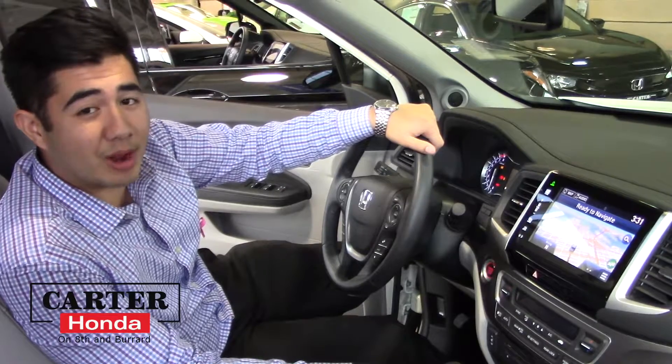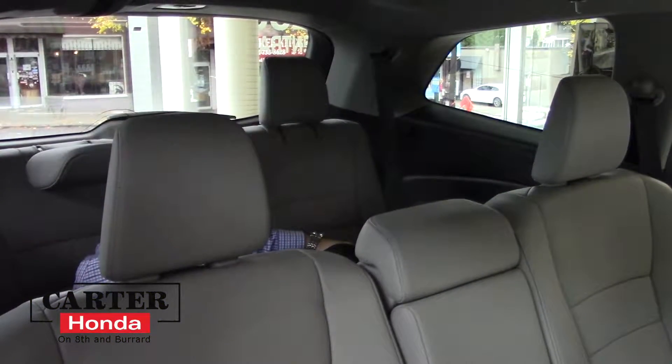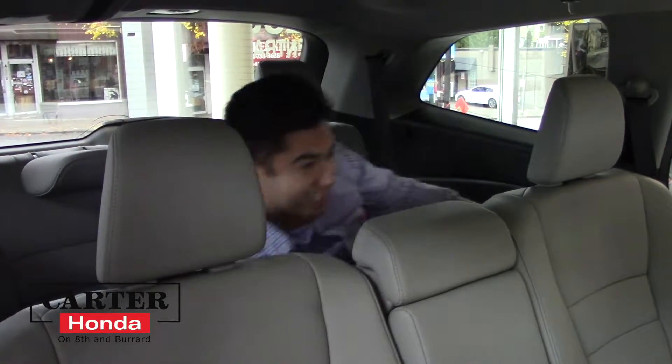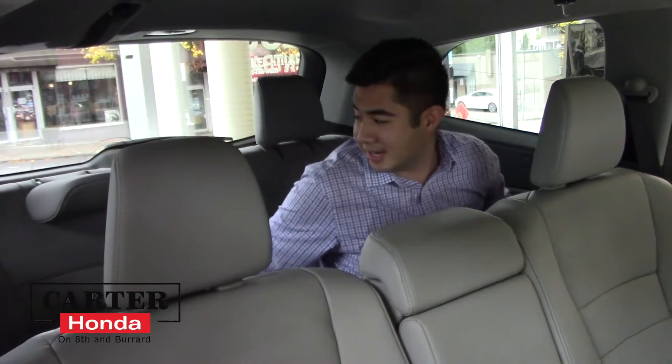Let's check out the back here and we'll wrap everything up. This is a big, big car — it seats eight.